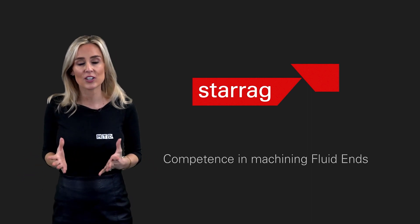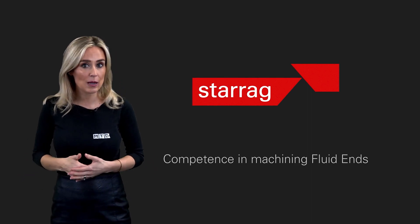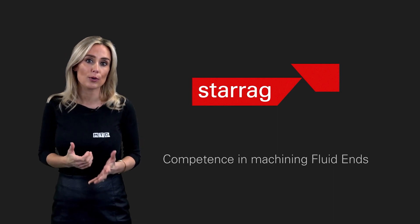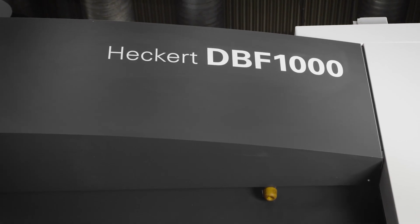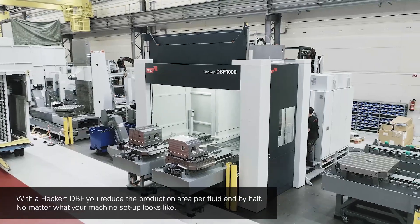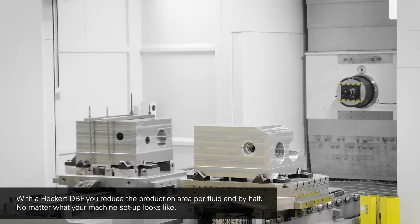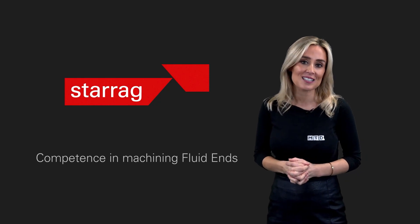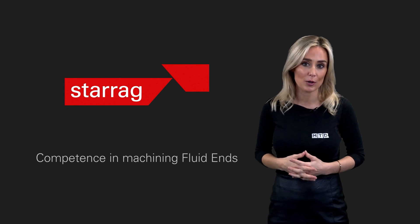Both machines come with FANUC 31i, HSK 100A, Fleece Compact Filtration, Renishaw Probe, Emission Extraction, Tool Breakage Detector, and Spindle Diagnostics. The 1000 has 120 tool pockets whilst the 630 has 80 pockets. The 630 also has the Splash Shower and Work Spindle Load Monitoring.